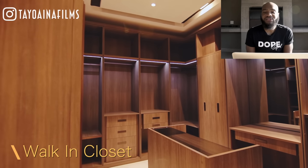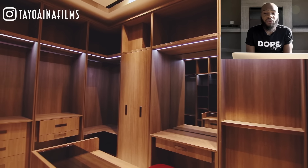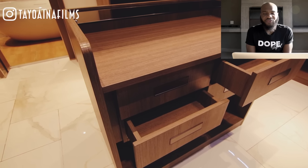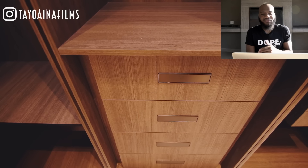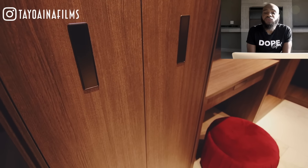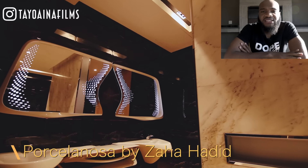Check out this closet — this is what richness looks like. It's a walk-in closet and it's really beautiful. For a celebrity living here, you'd need to keep a lot of shoes and clothes. And the mirrors in here — whoever designed this was a very prominent designer.